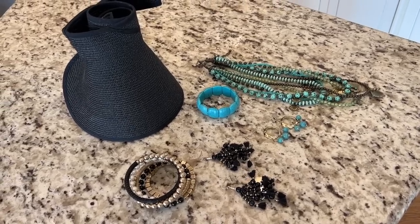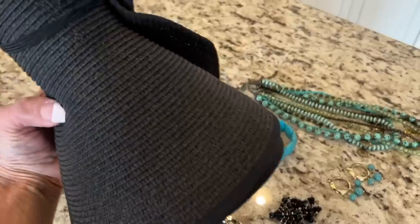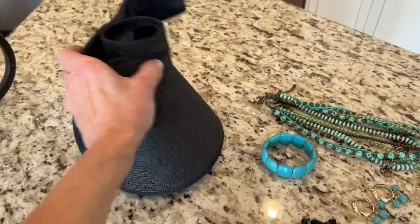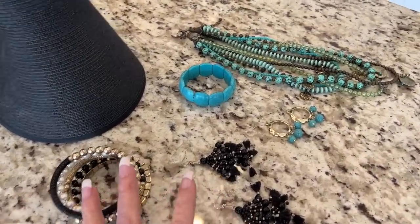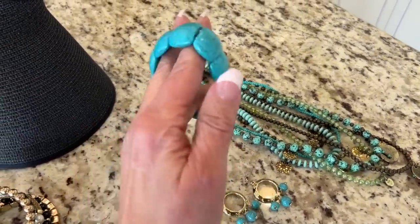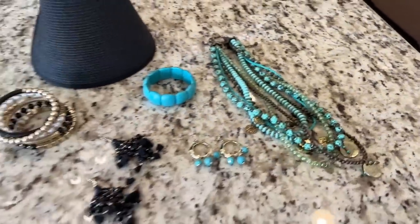Before I get into showing you any more of the outfits, I did want to show you my easy approach to accessories and shoes — I'm taking almost nothing in that area. My accessories are extremely basic and I'm wearing the same jewelry over and over again. First, the most important thing is this wonderful visor — I wear it all the time. I don't go out into the sun without it. Then I have a set of bracelets from Amazon, a couple of pairs of black earrings, some turquoise earrings, a little plastic turquoise bracelet from Amazon, and these long beads from Chico's — just a one-piece set, very tropical looking.